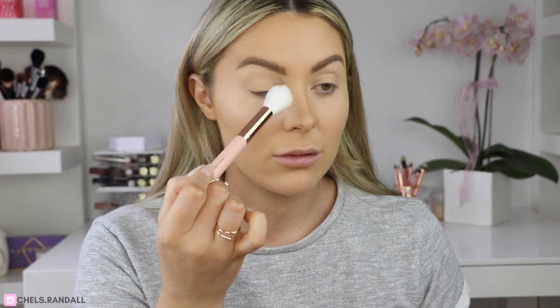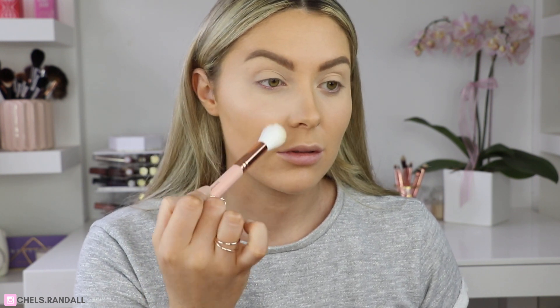I tend to get quite oily lids throughout the day and that can really ruin your eyeshadow look, so I'm popping the banana powder on my lids as well. I can literally see the results straight away — this side without the banana powder versus this side with it. How much has that brightened up my under-eye? You can still see dark circles on one side and then on this side — hello! It just looks so much smoother and brighter.